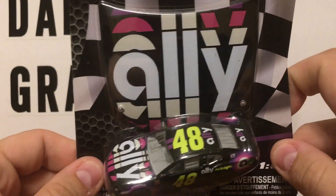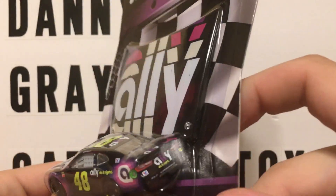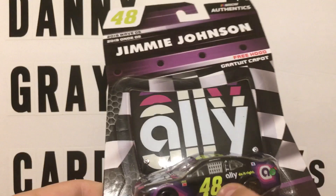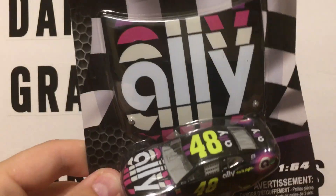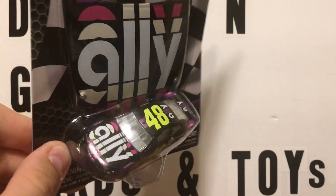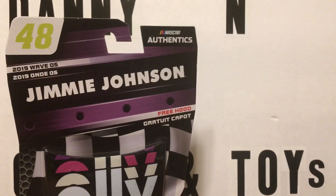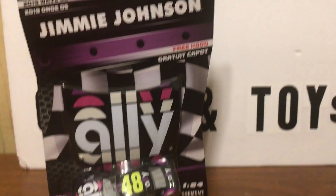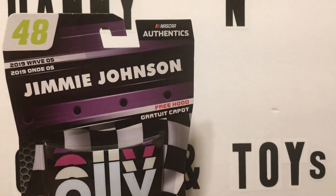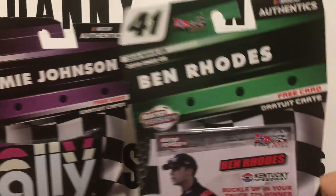So here's the Jimmy Johnson. I think it looks good. I'm wondering how they would do the chromium look to all that black in the Chase piece. But nonetheless, maybe we'll find one, because they're hitting stores. So there's the Jimmy Johnson. I do apologize — I'm still trying to get over my sickness.